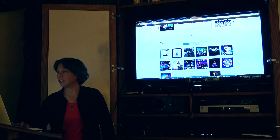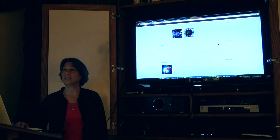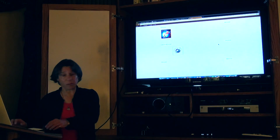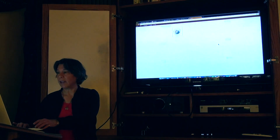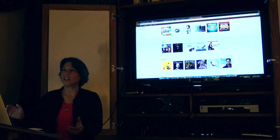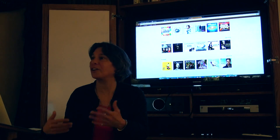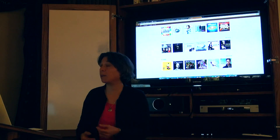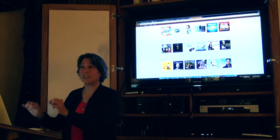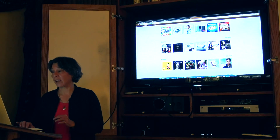Let's go to genres so you can see what sorts of things to expect: alternative, blues, children's, Christian gospel. It's taking a little bit of time to load — it's a lot of information. This company is competing with iTunes and Pandora and all of these other things. But every year these resources get better and better.